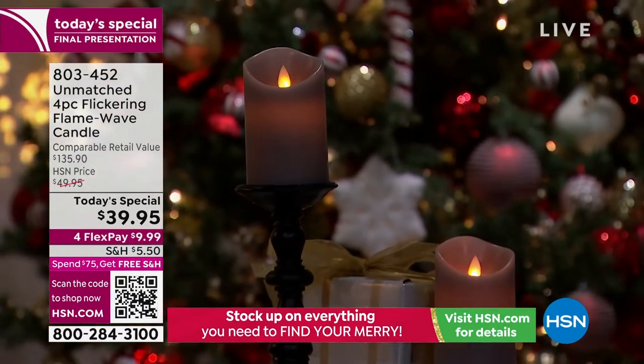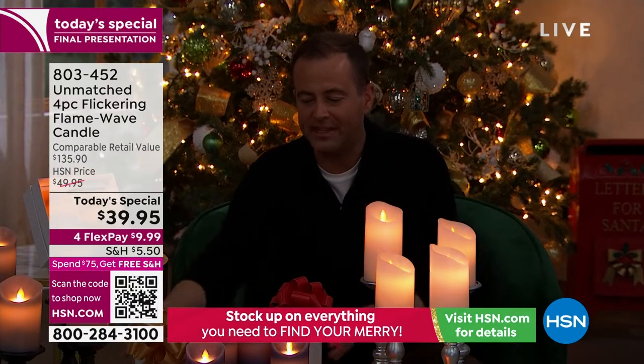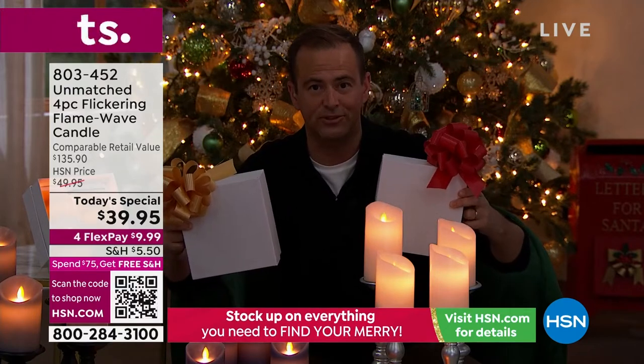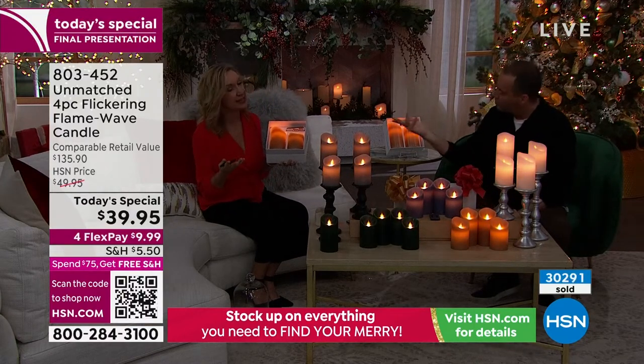One important thing: if you buy two sets — two today specials — that's $39 and change each, two boxes with two candles in each. If you got two sets, that's four boxes, eight candles, and you'll activate free shipping and handling, saving you over eleven dollars. You might use some and gift some, but you're definitely taking advantage of the savings.